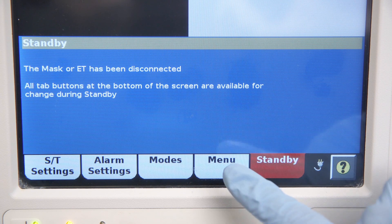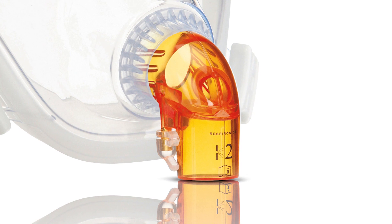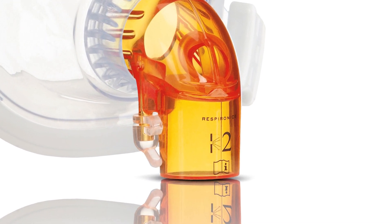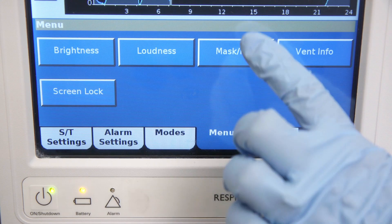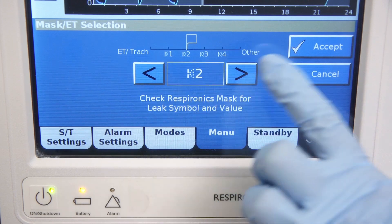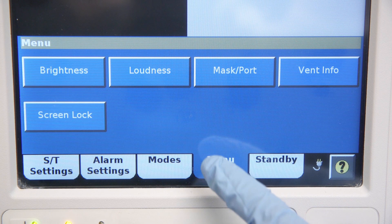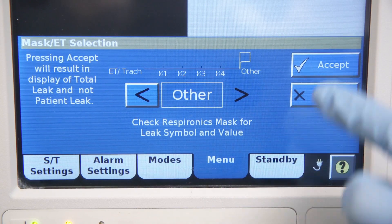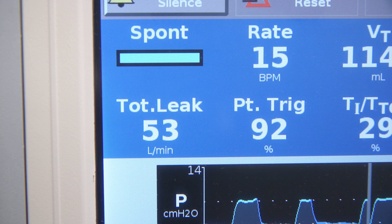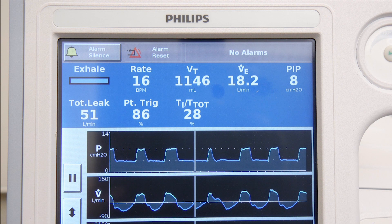To begin, touch the menu key on the Philips V60, then select mask/port. Locate the leak symbol on your mask. It may appear on the mask or on the elbow depending on the specific Philips mask. Using the arrow keys, select that setting on the V60. When using a non-Respironics mask, select the other setting in the mask/ET selection window. Please note that the patient leak valve is now displayed as total leak. Selecting one of the Respironics mask symbols when using a non-Respironics mask may lead to erroneous patient leak readings and is not recommended.